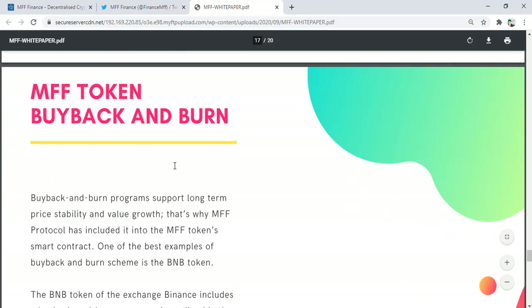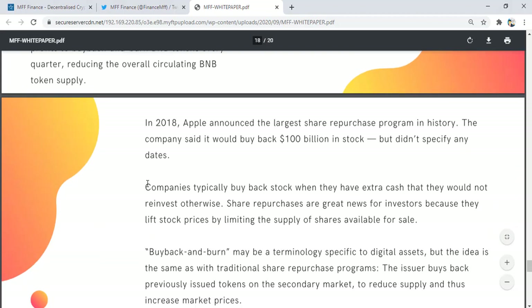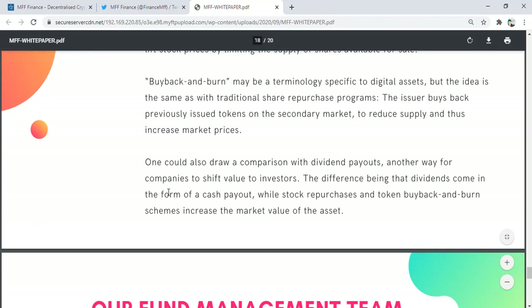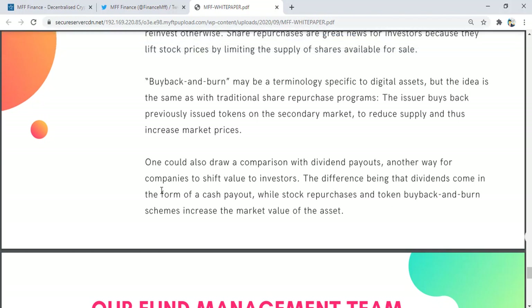On buyback and burn: technology companies typically buy back stock when they have extra cash they would not reinvest otherwise. Share repurchases are great news for investors because they lift stock price by limiting the supply of shares available for sale. Buyback and burn may be terminology specific to digital assets, but the idea is the same as traditional share repurchase programs — they buy back previously issued tokens on the secondary market to reduce supply and increase market price.